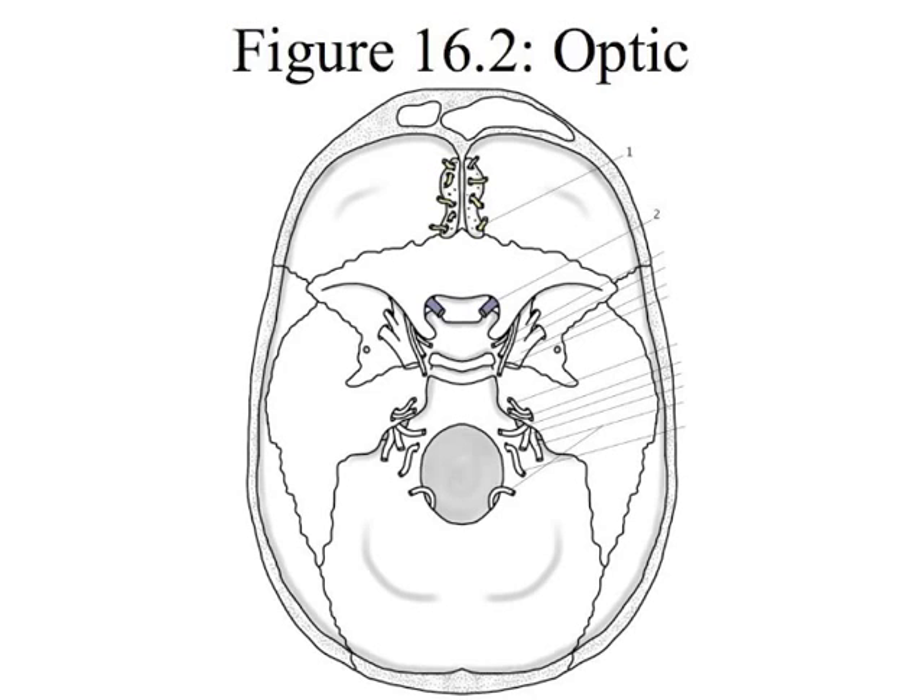Next is number two, the optic nerve. But before I move on, let's be honest — it's really hard to keep those first three cranial nerves straight because they all start with O: olfactory, optic, and oculomotor. One of my students pointed out something brilliant: the olfactory nerve is cranial nerve number one and you have one nose. The optic nerve is cranial nerve number two and you have two eyes. Brilliant!